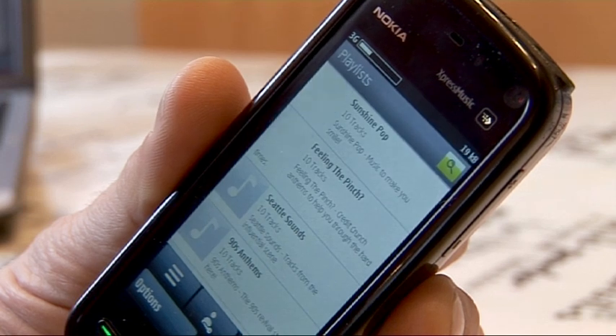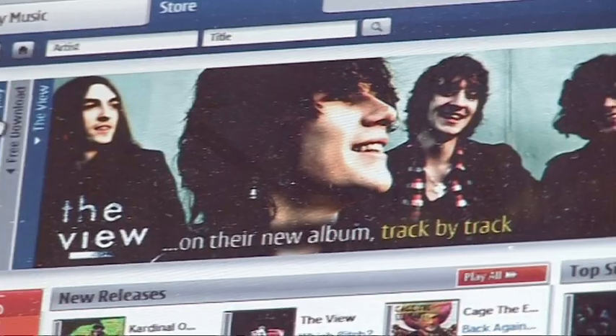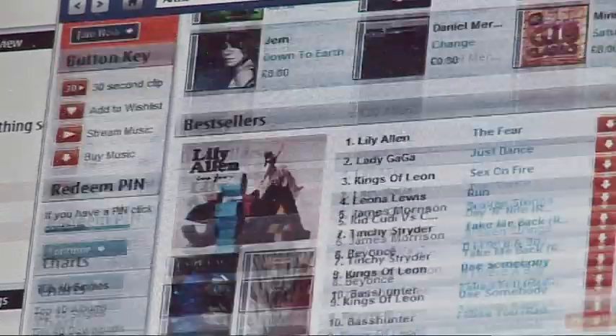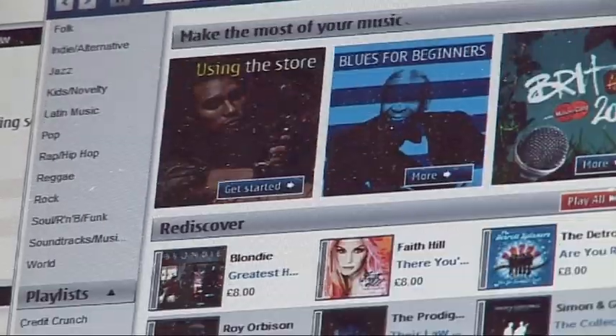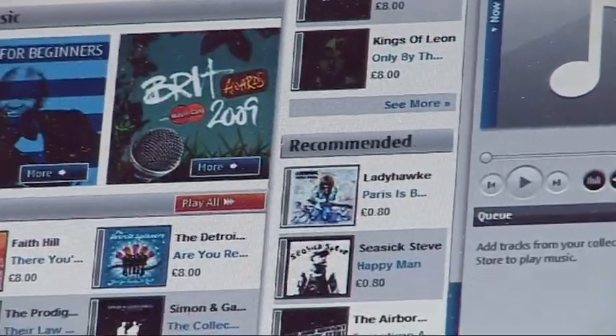Comes With Music means you get 12 months of unlimited music downloads from the Nokia Music Store for free, included with the phone. But it's not quite the amazing freebie it first appears, because after 12 months if you want to continue downloading, you've got to buy a new Nokia phone. Also, the tracks do come with DRM, which means you can only store them on one computer at a time and you can't burn audio CDs from them.